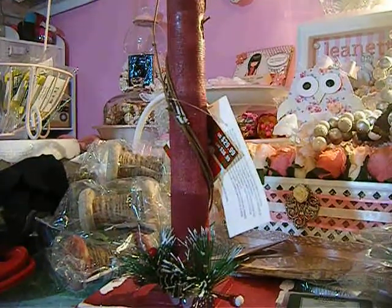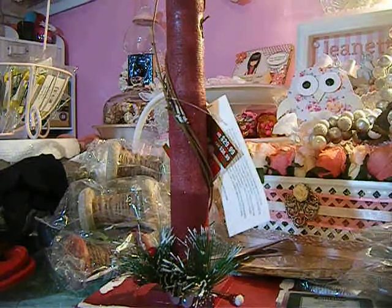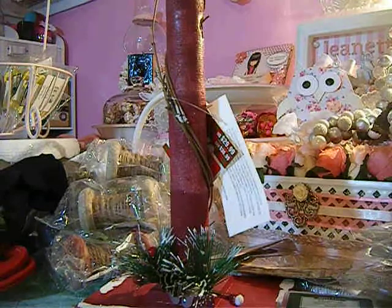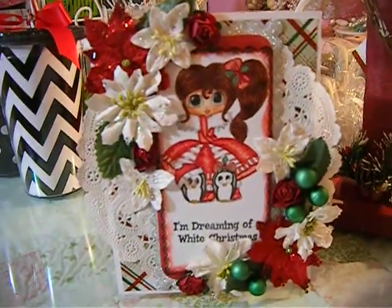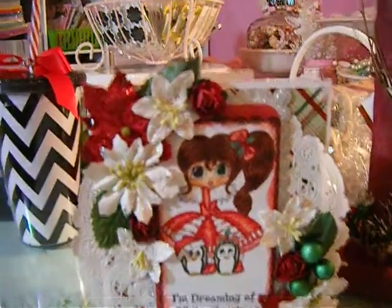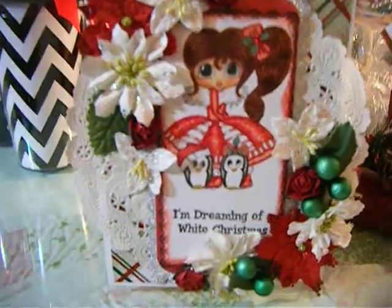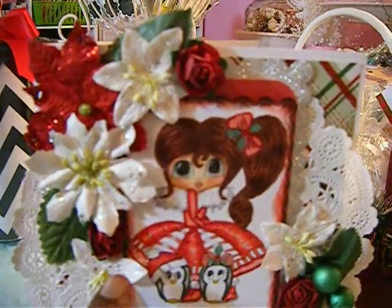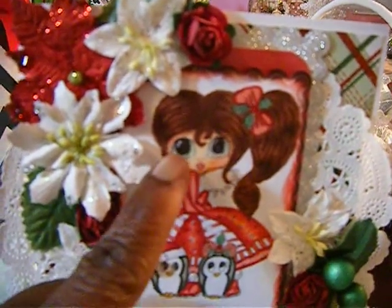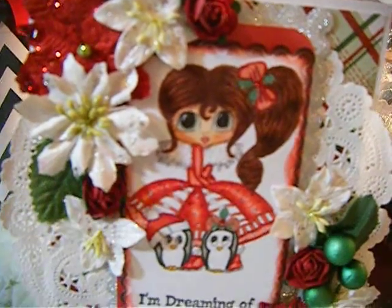That was my weekend haul at Michael's. Now I'm gonna show you a card — this is my last Christmas card for the year. It's a Sherry Baldy digital stamp, and I stamped it with 'I'm dreaming of a white Christmas.' I colored her in with my Copic markers and put some Glossy Accents on her eyes, and I added glitter around her collar.